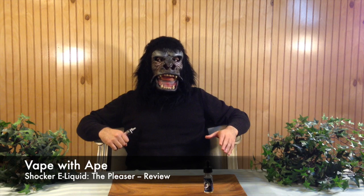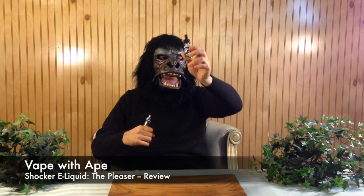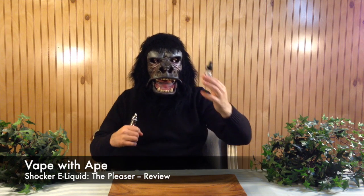This is a premium juice company that comes along with a premium price tag — $20 for 30 ml — but the juice quality matches the price and so does the presentation. Awesome bottles, childproof cap, glass drippers, double-sided labels. It just looks great.